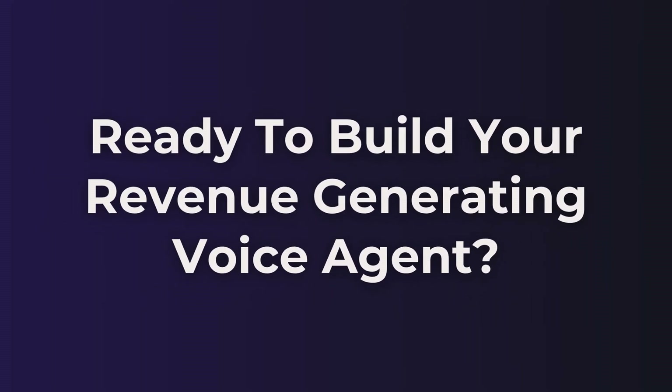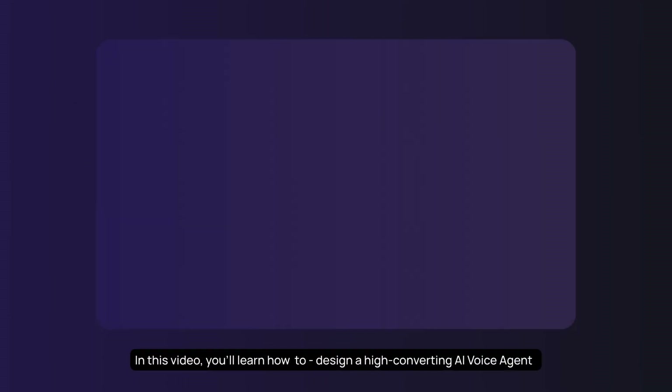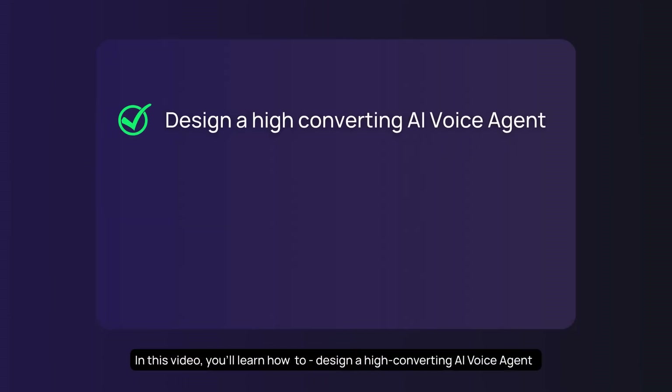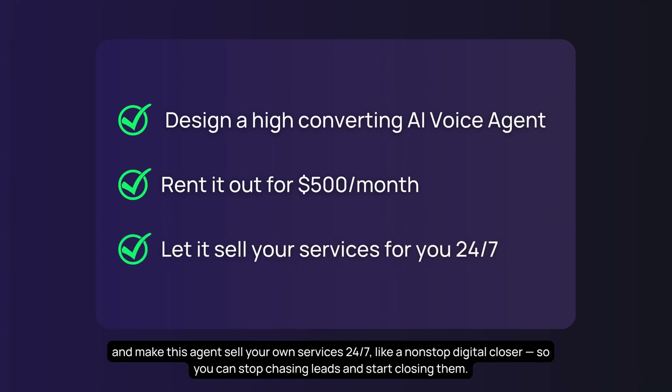Ready to build your revenue-generating voice agent? Let's dive in. In this video, you'll learn how to design a high-converting AI voice agent that knows exactly how to book demos, qualify leads, or close deals automatically. Rent out this voice agent for $500 a month again and again, building a hands-free recurring income stream, and make this agent sell your services 24/7 like a non-stop digital closer, so you can stop chasing leads and start closing them.